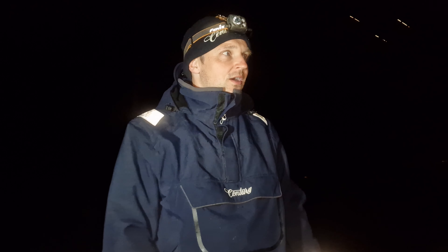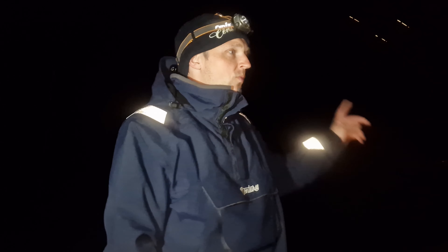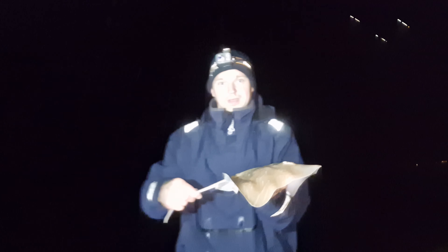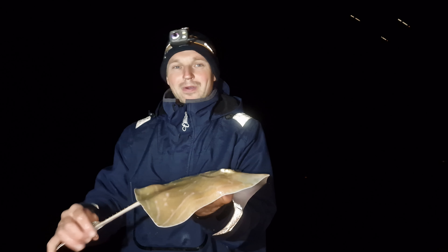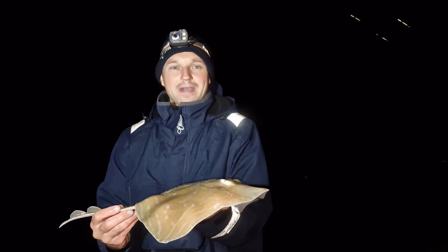I'm so happy I actually got a fish - I thought I was going to blank today. It's about half nine now. We've got a lovely little smooth hound pup - really happy with that, first one I've caught of the year. Obviously I like catching them much bigger, but tonight I would have thanked a whiting or a dogfish, so it's nice to have something a little bit different. Blank saved, happy days.